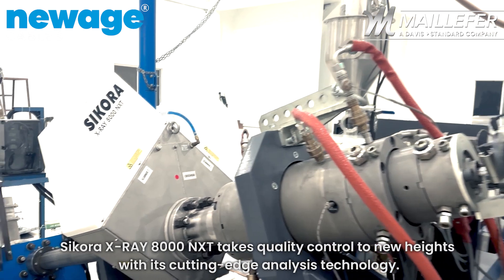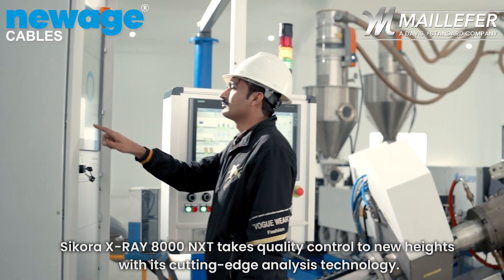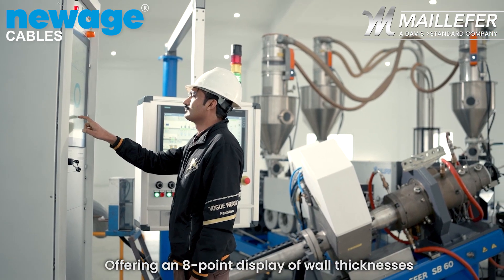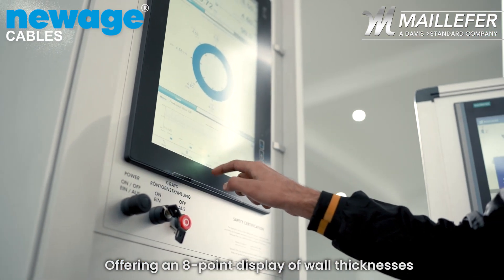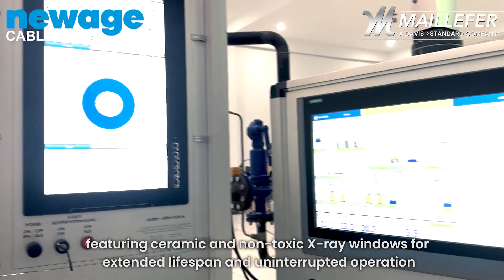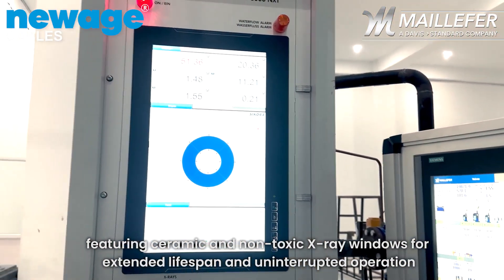The Sikora X-Ray 8000 NXT takes quality control to new heights with its cutting-edge analysis technology, offering an 8-point display of wall thicknesses, featuring ceramic and non-toxic X-Ray windows for extended lifespan and uninterrupted operation.